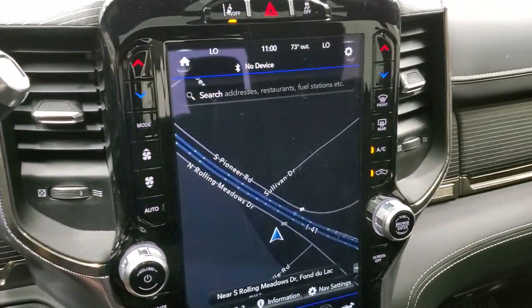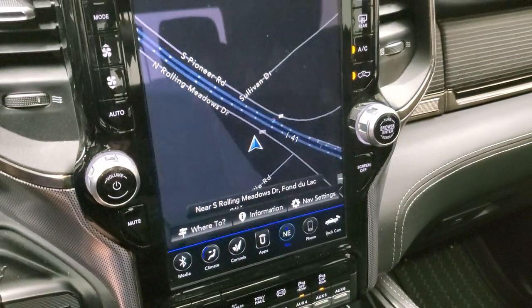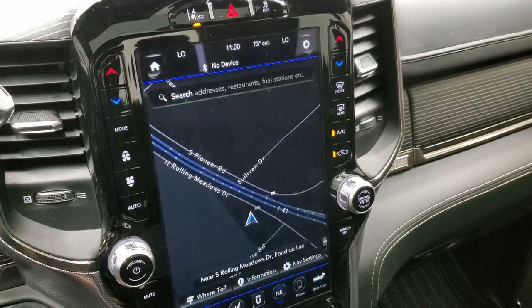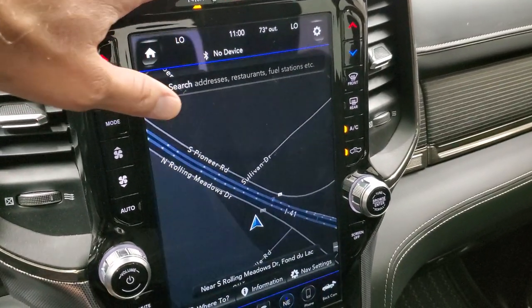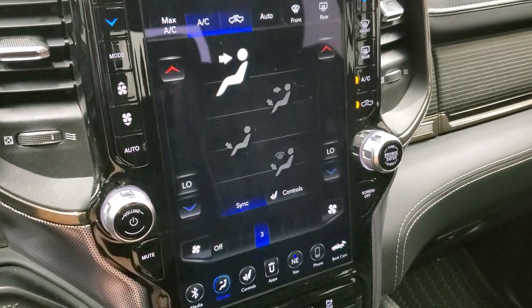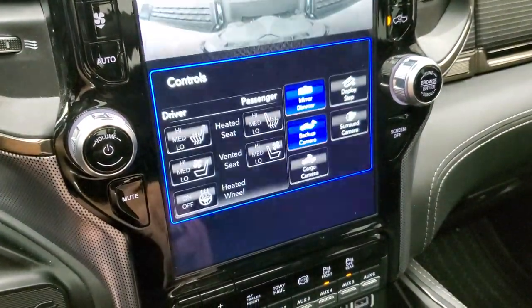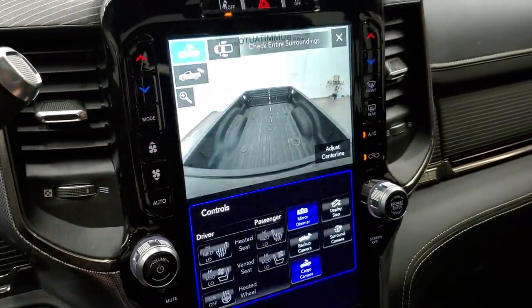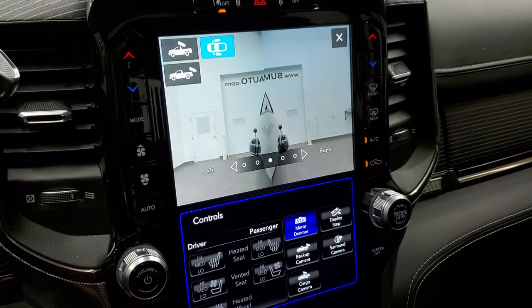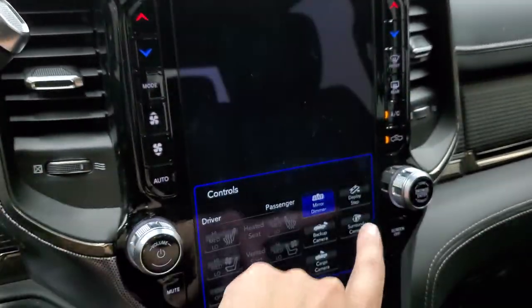This one has the Uconnect 12 inch radio — the 4C — so you get AM, FM, and Sirius XM radio capabilities. It also has the factory navigation system. You have lane departure warning and stability control. You can do your climate controls, heated and cooled seat buttons, backup camera, cargo cam, and side box camera all on here, and you can also check out your surround view camera.